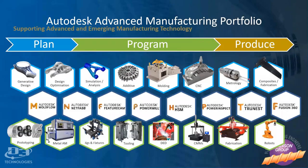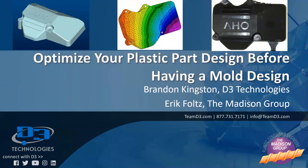Today's presentation will move through optimizing your plastic part design before having a mold design. With that, I'll hand things off to Eric Foltz with the Madison Group.